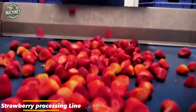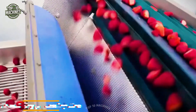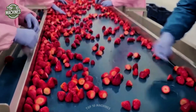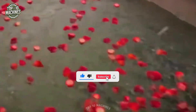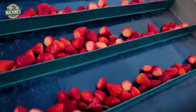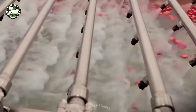After harvesting, strawberries are quickly transported to a modern processing facility where automated conveyor systems handle each step with care. The berries pass through rapid cooling, sorting, and hygienic washing using gentle air jets and soft rollers to prevent bruising. In just minutes they are packed and sealed, preserving freshness and quality. This streamlined, high-tech process ensures strawberries reach shelves or freezers with their flavor and integrity intact.